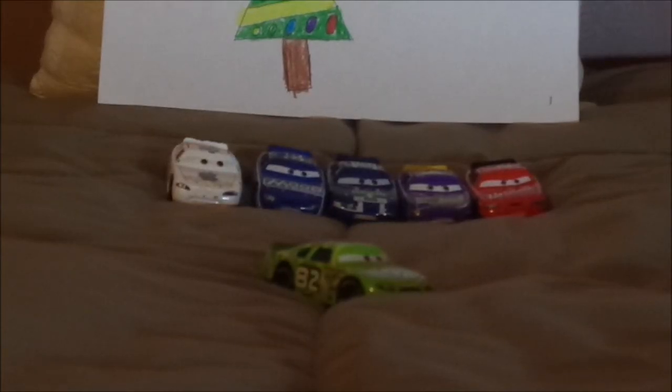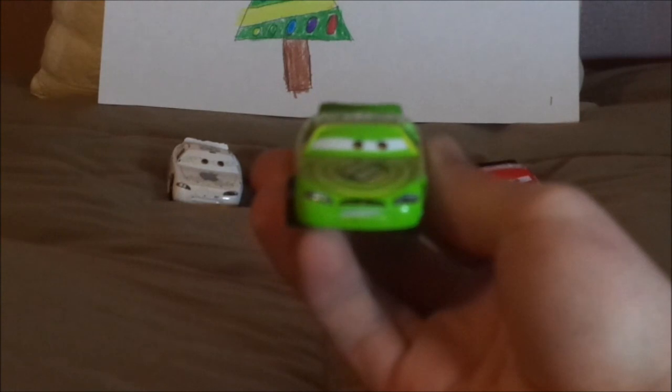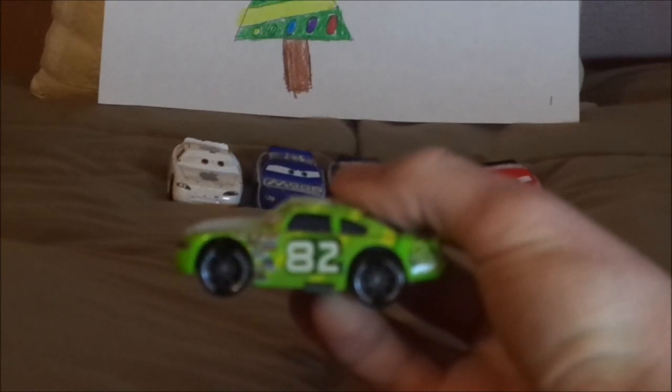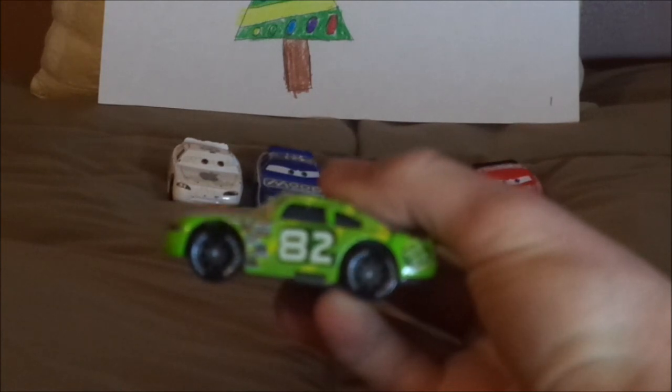First, we're going to start off with Darren Leadfoot, Shiny Wax number 82. Here we have his angry, determined facial expression, his light green paintwork, his black grille which represents a mustache, and the taillight stickers with a white number 82 on one of them. On the hood, we have the Shiny Wax logo. On both sides, we have a white number 82 and a bit of yellow lining. Black rims on the black wall Lightyear Racing Tires, even though they are green in the film.